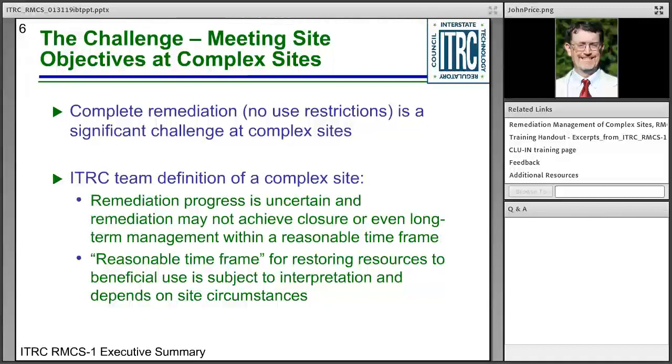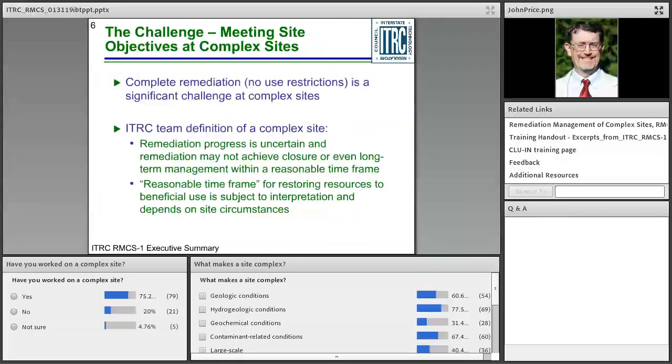As a team, we came up with the following description of a complex site: a site where remediation progress is uncertain and remediation is not expected to achieve closure or even long-term management within a reasonable timeframe. The poll highlighted some examples of challenges that we all face at complex sites. We'll talk more about site challenges in today's training, and it looks like a large number of us have worked at complex sites.